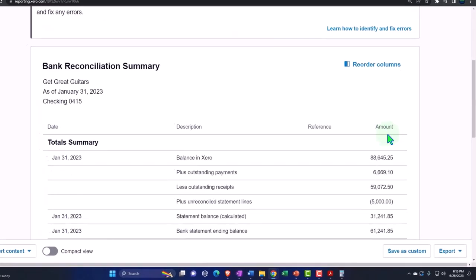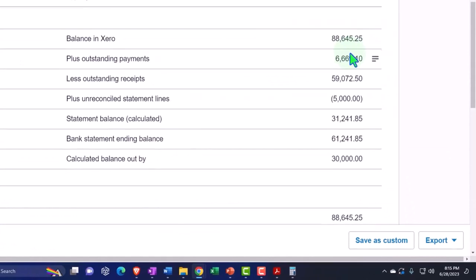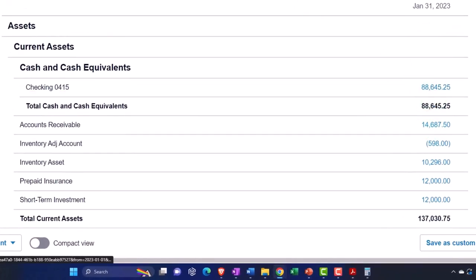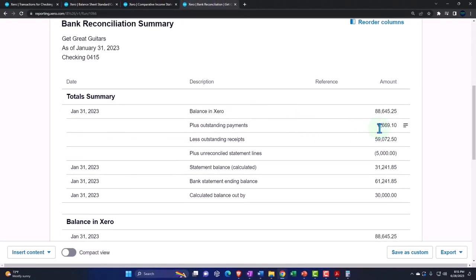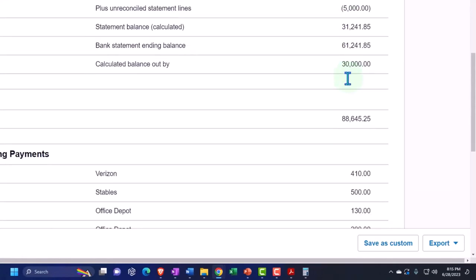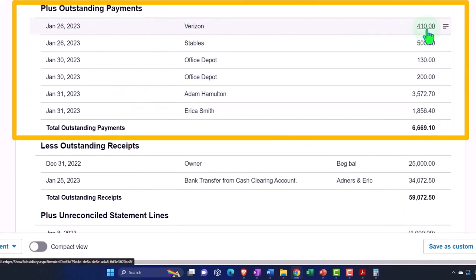Updating the bank rec, we can see up top the new balance for the bank account: $88,645.25 — that's what's on the balance sheet, $88,645.25. Then we've got the outstanding payments. Scrolling down here, those are Verizon and staples — the ones we have not checked off that were on our books but didn't clear the bank yet at this point in time.